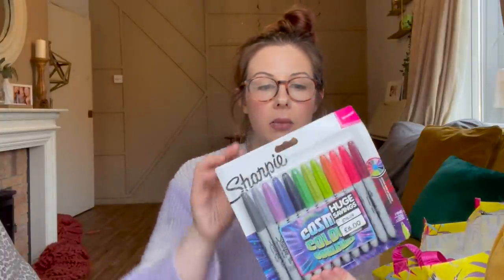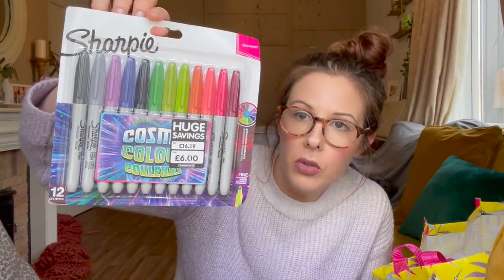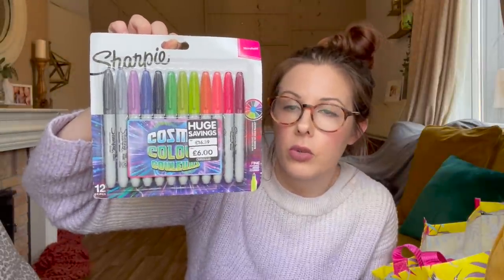Now for actual stocking fillers. We've got some Sharpies from The Works — RRP is £16.39, down to six pounds. Obviously these are permanent markers, so they're not for Roma. They're for Aria, because Sienna got some for her birthday and loves them. Aria wants her own pack. There are 12 in the pack, so that's literally 50p a pen, which is a real bargain.